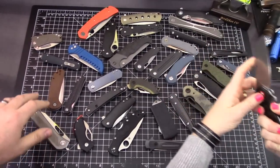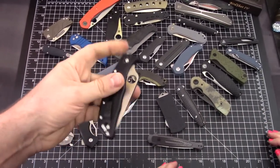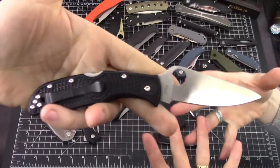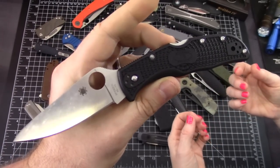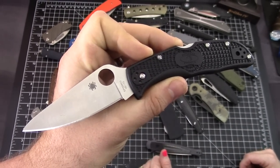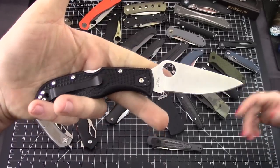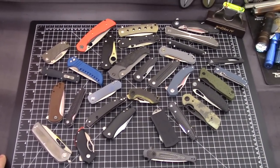We're getting rid of the Spyderco Endela — a 2019 release, great knife, based on the platform between the Delica and the Endura. It's right in between size-wise. It's kind of old news at this point even though it's awesome. If you have a Delica it may be the perfect fit for you, and we recommend handling one in person.